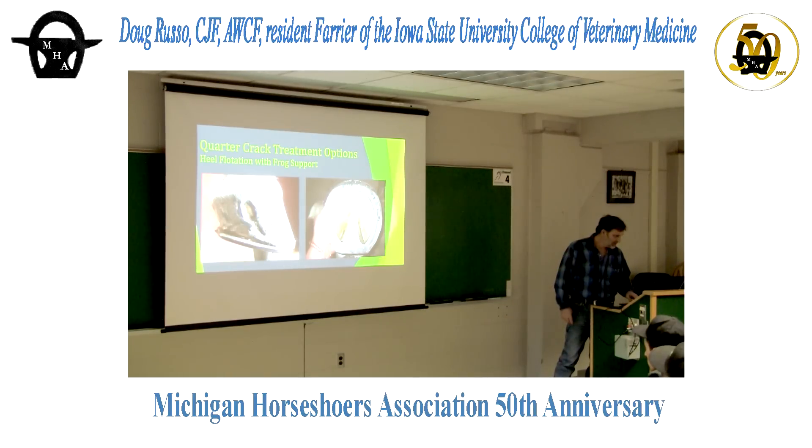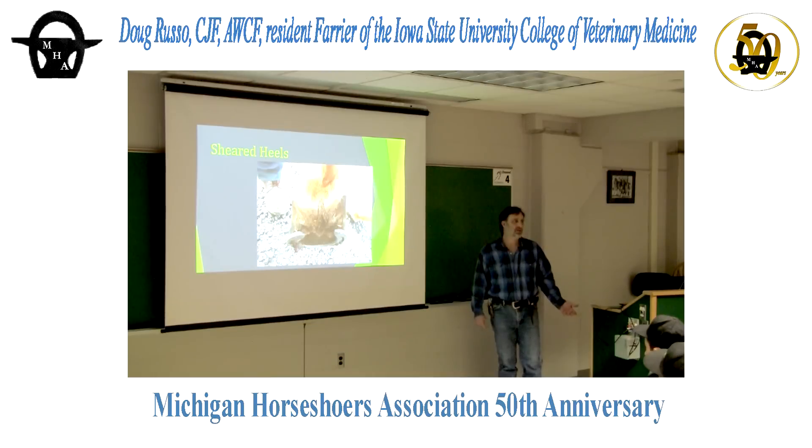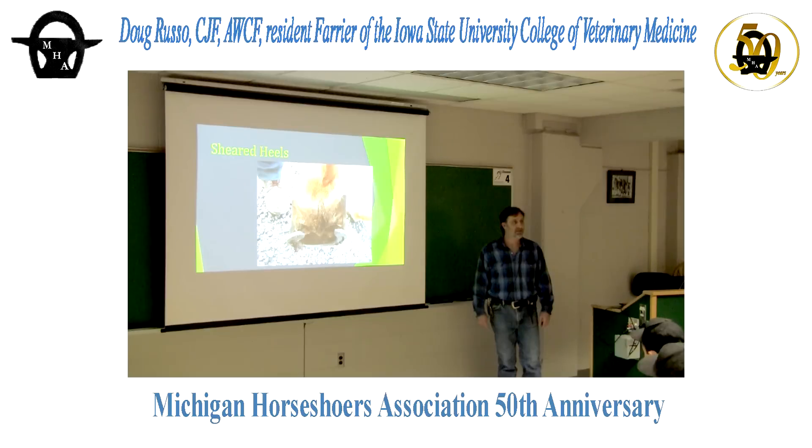Sheared heels — I think that's a worse-case scenario than the quarter crack, but it's the same cause: medial-lateral imbalance. It's a lot harder to fix because you can't just float one side. I've only dealt with one and didn't do very well — if somebody's got pointers, I'd love to know how to fix sheared heels. I put a heart bar on, did the best I could to keep the foot from moving, and it healed — but I didn't feel like a rock star the way I did with the quarter crack.